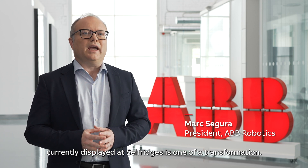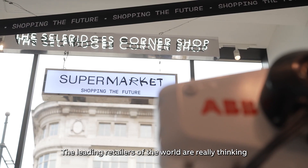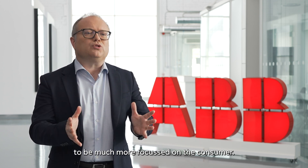The idea of the proof of concept currently displayed at Selfridges is one of a transformation. The leading retailers of the world are really thinking about how to react to the emergence of e-commerce, to evolve and enhance their value proposition to be much more focused on the consumer.